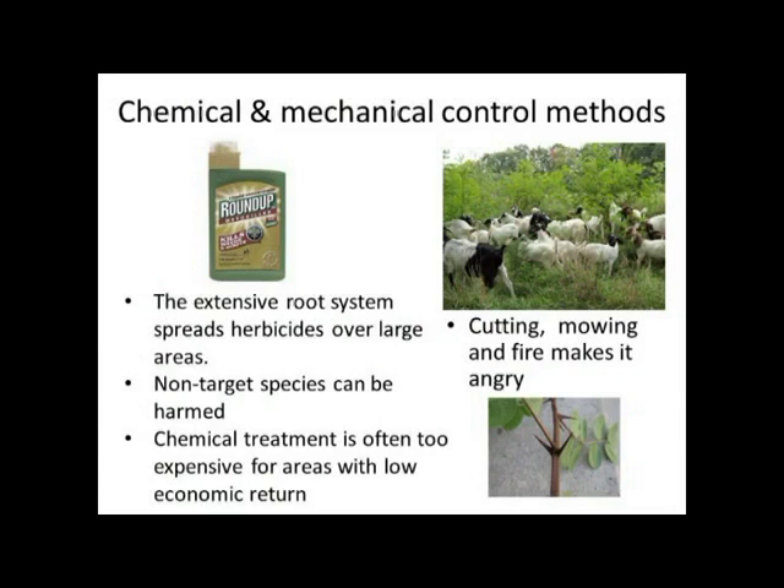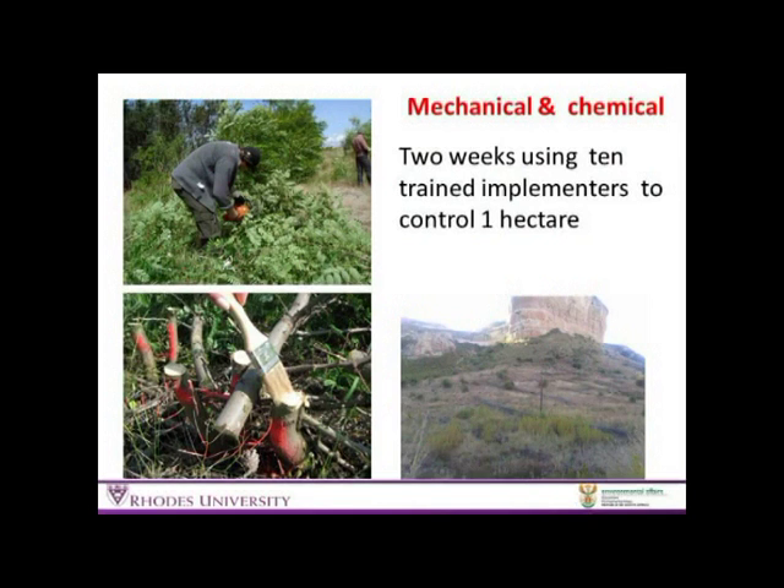The young trees are very thorny and have a big root base so you can't actually pull them out — it's very difficult. What has been happening in areas where they're clearing it is a combination of the two: cutting them down and applying a herbicide, which is getting reasonable control, but it's often in high mountain areas in steep dongas and it takes very long. The guys clearing it say it takes about two weeks with ten trade implementers to clear a hectare of Robinia.